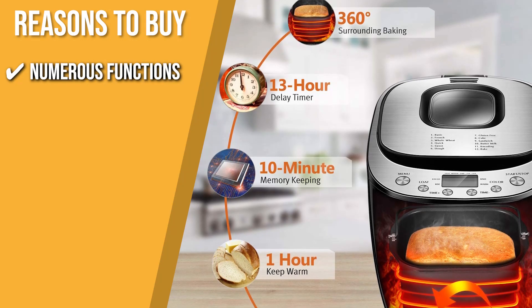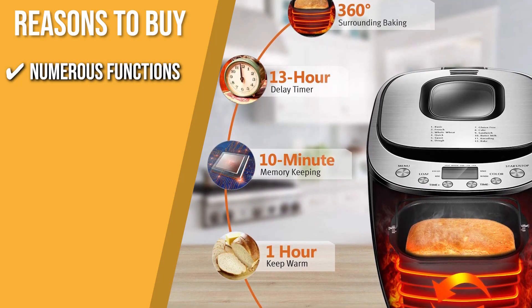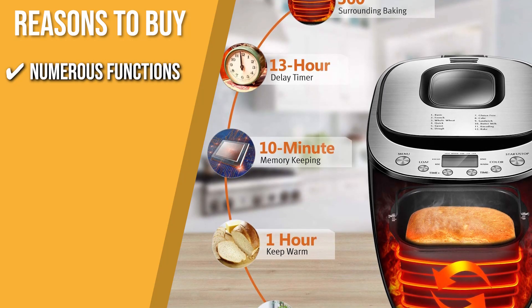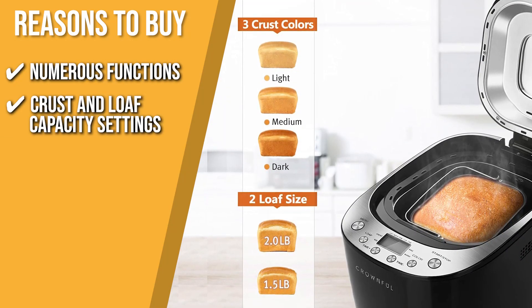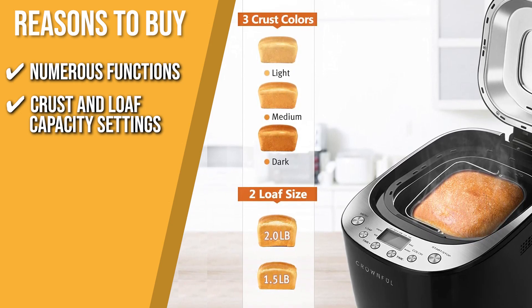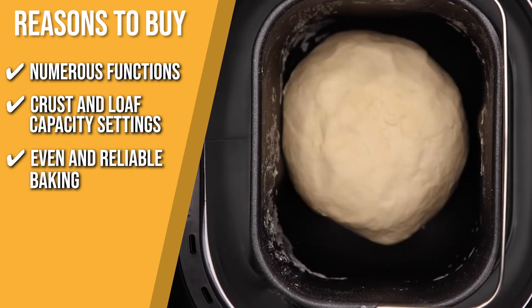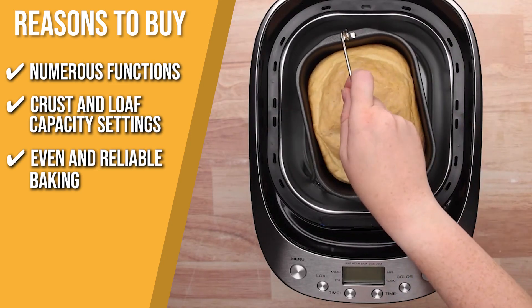The team recommends this purchase based on the following. Numerous functions: this bread machine offers various course settings including basic, gluten-free, French whole wheat, quick bread, sweet bread, dough, cake, sandwich, buttermilk bread, kneading, and baking. Crust and loaf capacity settings: it features a three-color crust setting — light, medium, and dark. The loaf capacity options are 1.5 and 2.0 pounds. Even and reliable baking: the five-layer stretch bread pan makes the bread evenly baked, eliminating all the guesswork of manual baking.